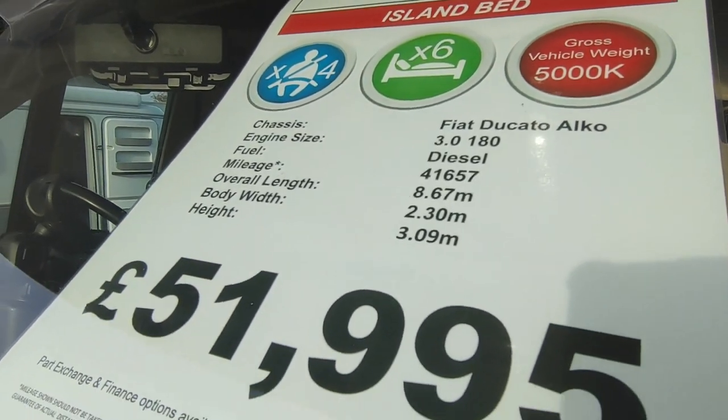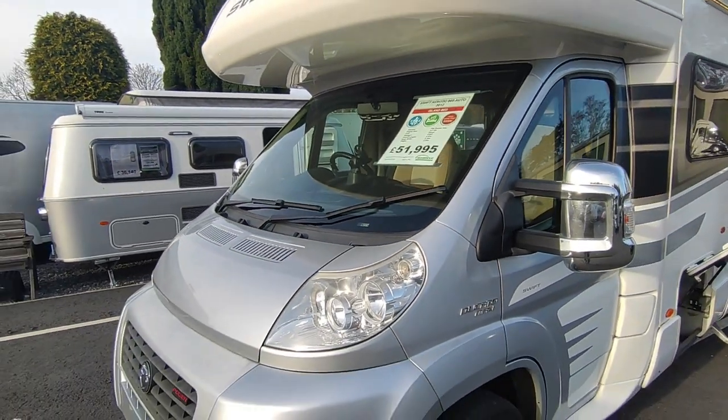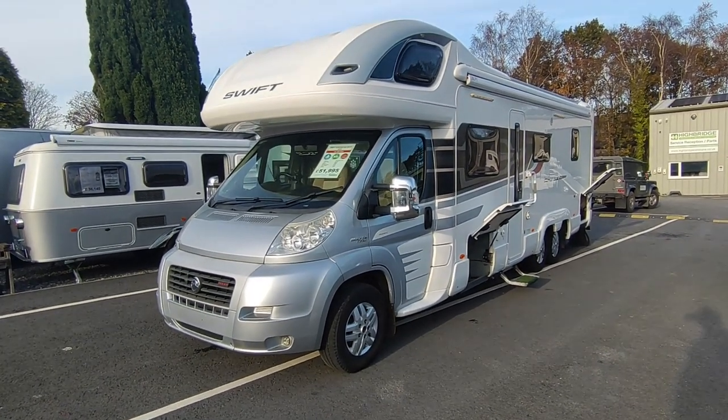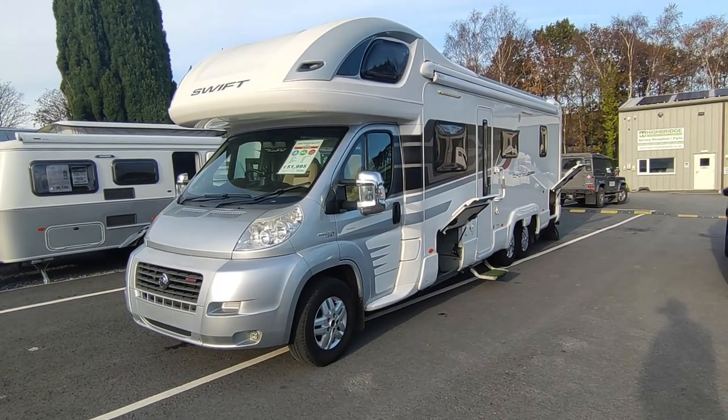The price is £51,950, and as always we internet price check our vans. Have a look on Autotrader — there are four of these for sale and ours is better value than any other one. You can't buy another one this age at this price, and it's also better spec because I couldn't see another one with the 3-litre 180 horsepower automatic engine combo.